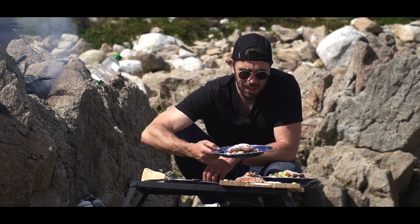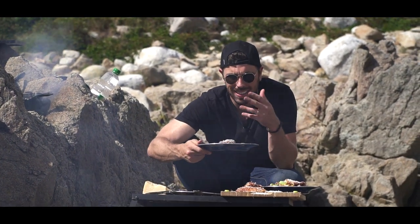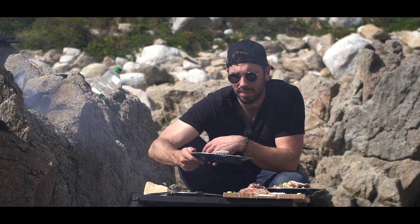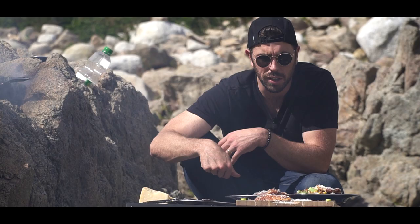I don't know if you'd call this a chicken schnitzel — it's almost like a chicken schnitzel, chicken parmesan, campfire thing. But it's gonna be pretty damn delicious, I think. Let's eat.